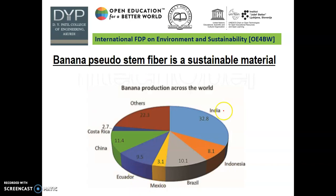The banana production across the world — look at this pie chart: India is the major producer of banana at 32.8%, followed by Indonesia, then Brazil, Mexico, and China. So overall, India is the biggest producer of banana fiber in the world.